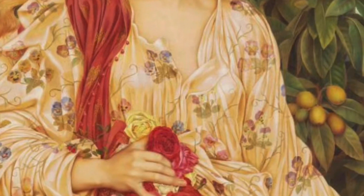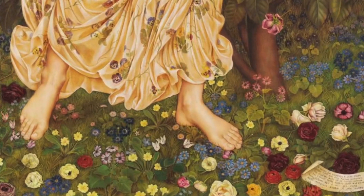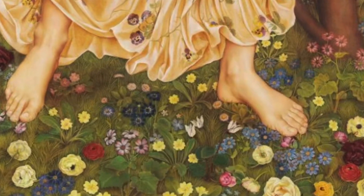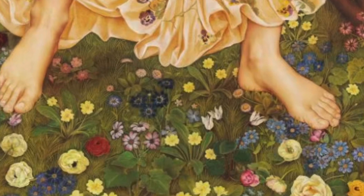Flora depicts a young woman in a floral gown. Within the painting there are various flowers, all in full bloom, around the woman on the floor where she is standing.